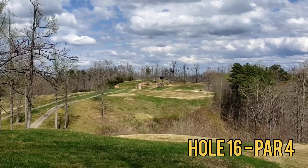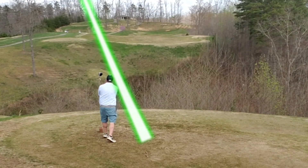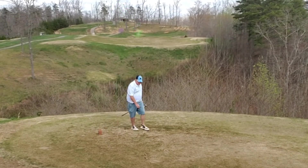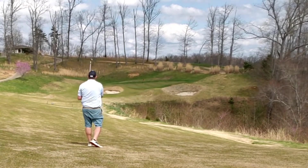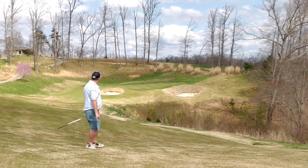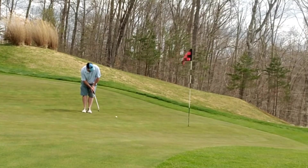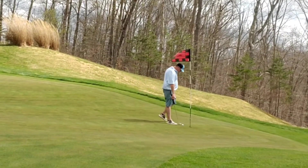Right into hole 16, par 4 — a long par 4, straight away, out of bounds right. Nothing really to be scared of here. Just let that big dog eat and I really feed it. Again on the downhill slope I get a touch thin, end up bouncing right off the front side hill of the green and back down. Chippy chip right up to the top, then a downhill putt for par that just runs out short. Tap in bogey.